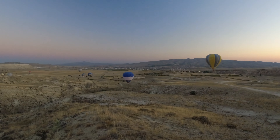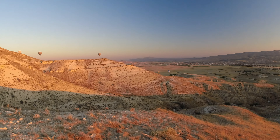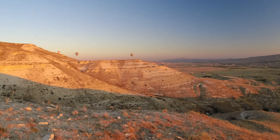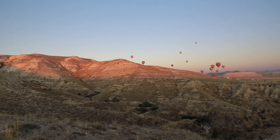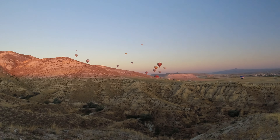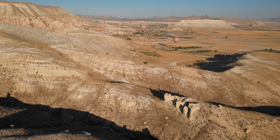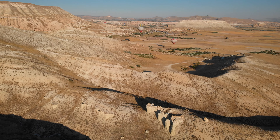Over 100 euros per person for a one-hour flight in a 20-person basket. In our opinion, it's a prohibitive price — it's half the cost of our one-month-long expedition per person. So it's better to admire the beautiful Cappadocian landscapes for free using a drone.